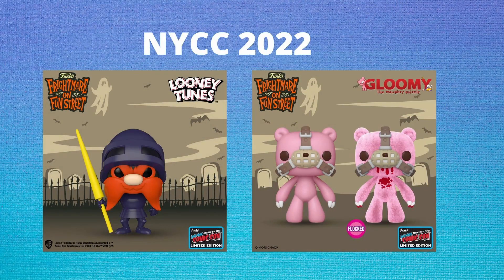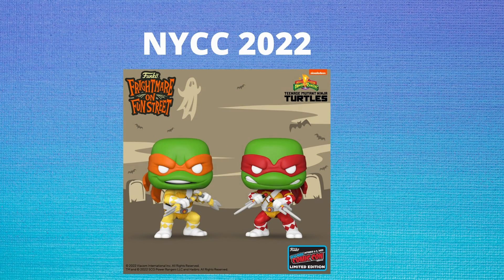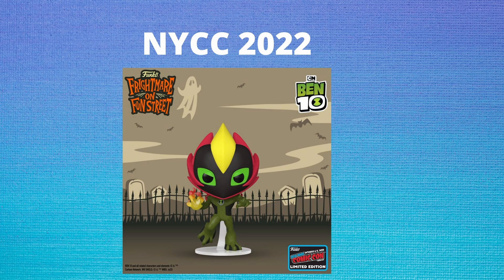We do have some pops from Pop Animation. We are getting Yosemite Sam as Black Knight, and two Gloomy Bear pops — one non-flocked and one flocked with blood on him. Most people are going to go for the flocked version with blood, so expect that one to sell out first. We're also getting two more Teenage Mutant Ninja Turtles as Power Rangers: Mikey as the Yellow Ranger and Raphael as the Red Ranger — I think we still need a Shredder and an April to complete the set. And one of the best pops announced today is Swamp Fire from Ben 10. The community has been waiting for Ben 10 pops for a long time, and that Swamp Fire looks amazing.